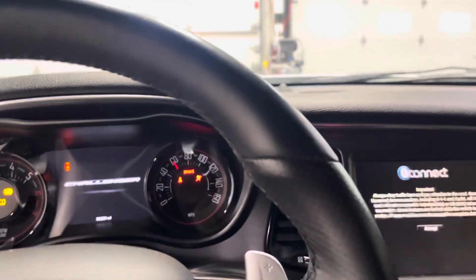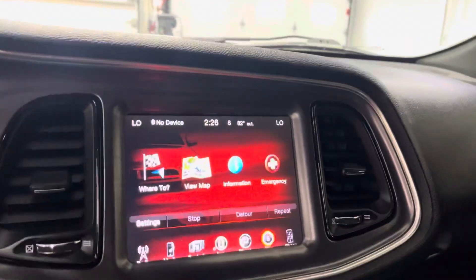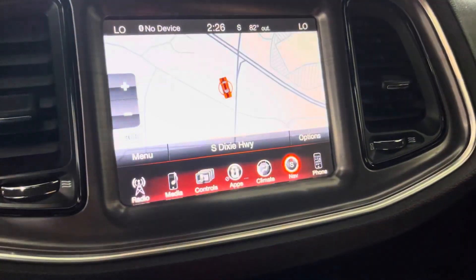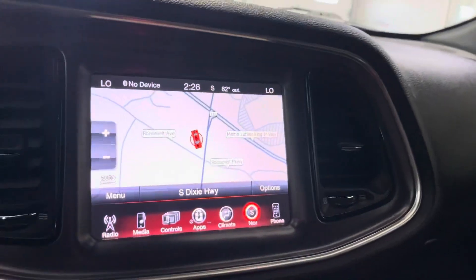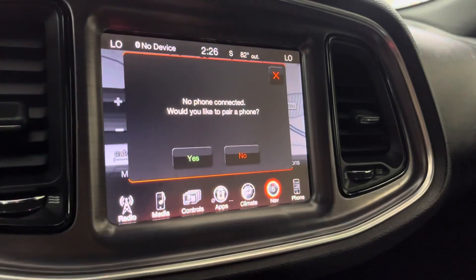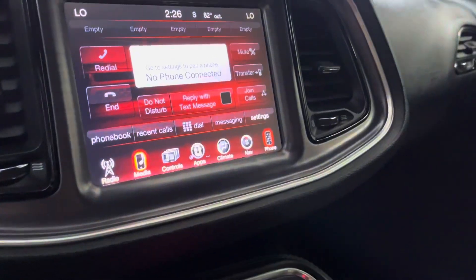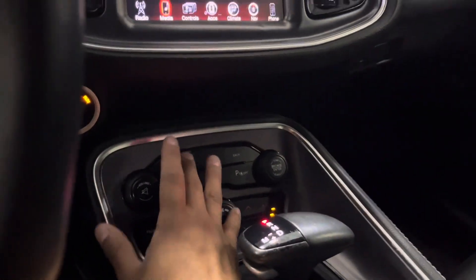Everyone calls these things boats, but this thing goes fast for a boat. You've got your navigation system right here, you can also control your audio. You've got your radio, media controls, and you can connect your phone — all that sort of stuff. It's really nice, I love these stereo systems, very modern feel.